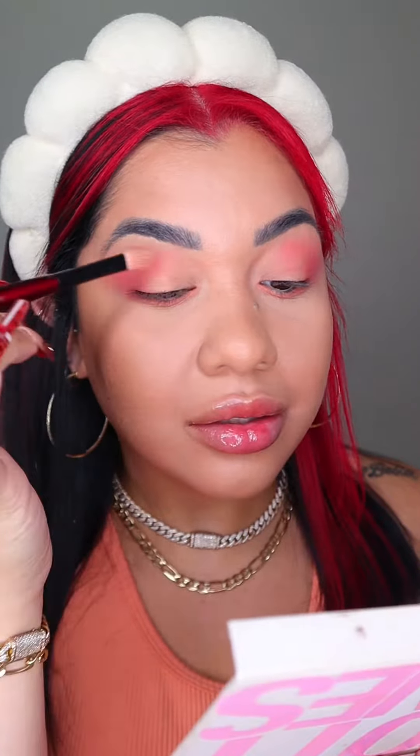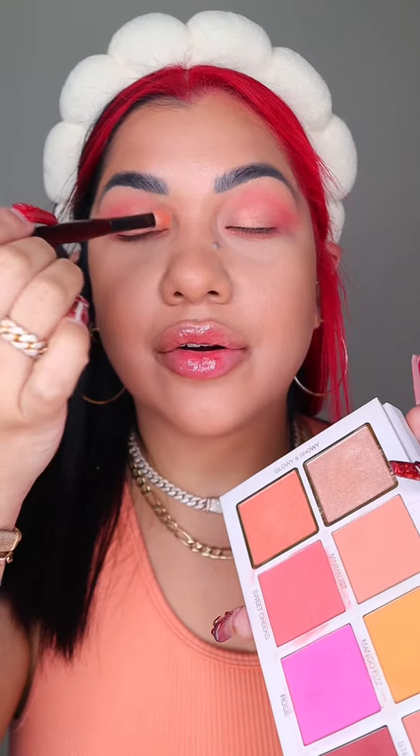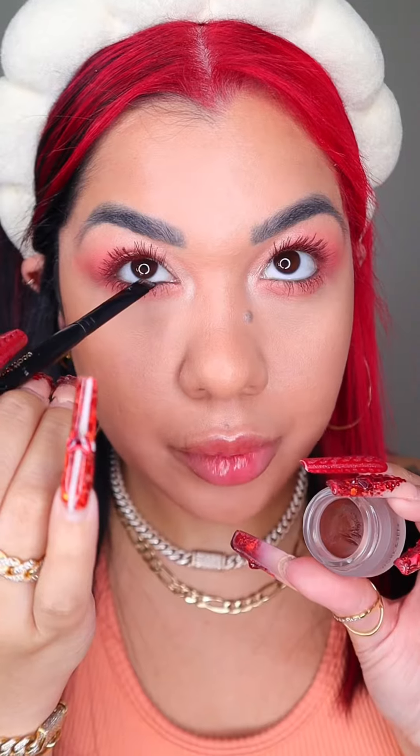Now we need some of this peachy shimmery shade right on the center of the lid, and some of this in the inner corner of the eye. Brown mascara, pop some brown liner on the waterline, and a little bit of color on the brows.